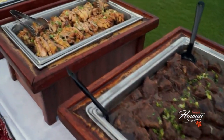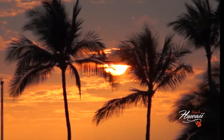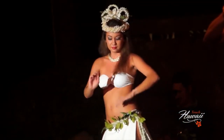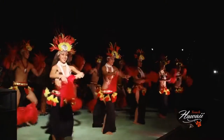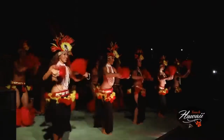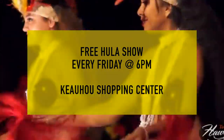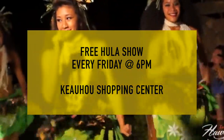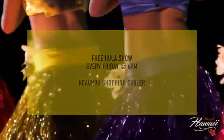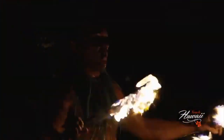If for one reason or another you cannot make it to a luau, or you want a free experience, every Friday there is a luau at a local mall where you get a free hula show. Make sure to arrive early — I will leave the link to that hula show in the description below as well.